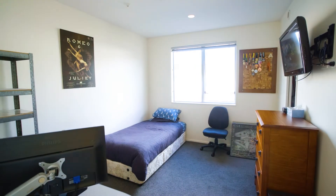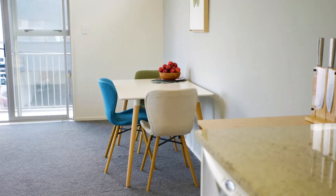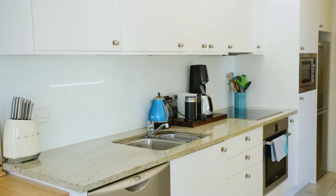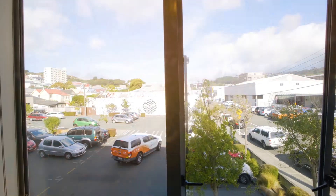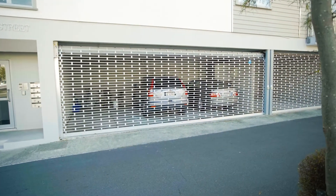The apartment boasts two double bedrooms, generous open plan dining, living and galley style kitchen, also with great indoor-outdoor flow. Need parking? There's a fully secure car park to complete this incredible package.